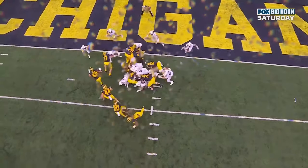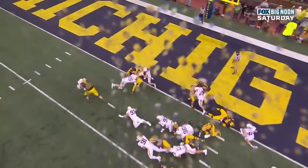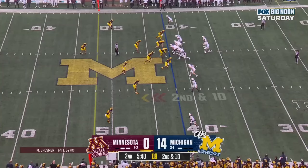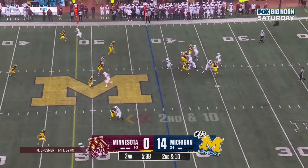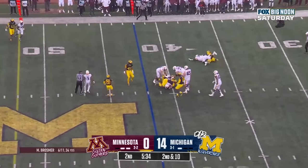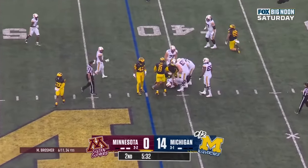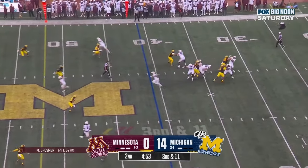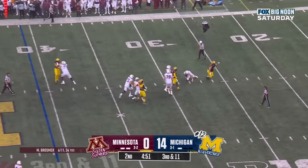You've got the extra offensive lineman Andrew Gentry, number 75, and then you get Bredesen — he's always going to open up a hole. Those big-time jobs don't get talked about enough. As Brosmer is in trouble — Kenneth Grant — third down and 11 from the 41. Brosmer in trouble and goes down.